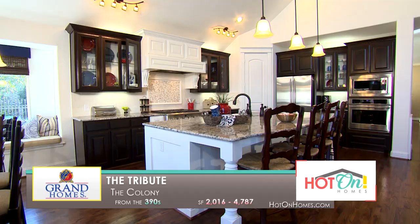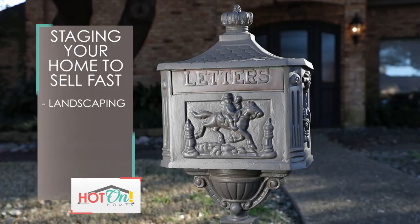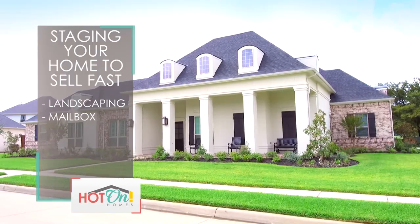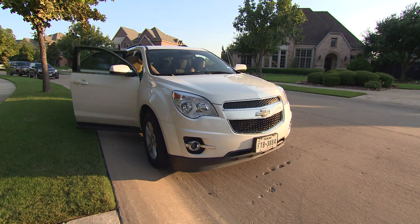Staging starts at the front door. Buyers make a decision about your home the moment they arrive. Is your landscaping neat or overgrown? Is your mailbox new and clean? How about the exterior paint — is it fresh or chipping? Have you pressure washed the brick or stone? Is the front door freshly painted or faded? Most new home sales are lost before the prospective buyer even steps out of the car because of the lack of curb appeal. Before we go inside, let's take a look at some wonderful homes with great curb appeal.